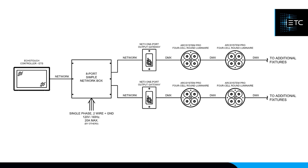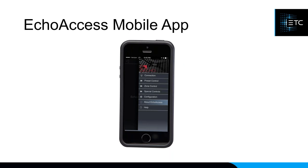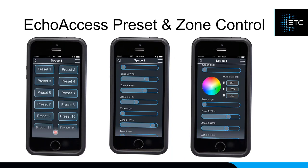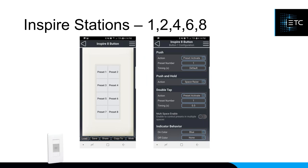ECHO systems can be programmed directly from the switches on the back of the devices out of the box — setting zone, space, and basic configuration — without using the ECHO Access app at all. However, ECHO Access provides additional features. First is the ability to control your system from the app: select presets to play back, dim individual zones up and down, and if you have a DMX fixture, use a color wheel to set the color directly. You also get full configuration options for each device.